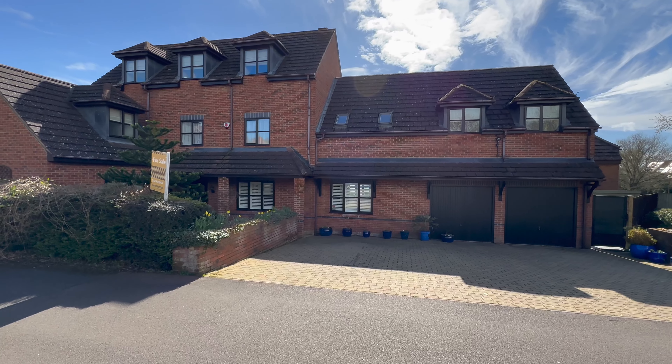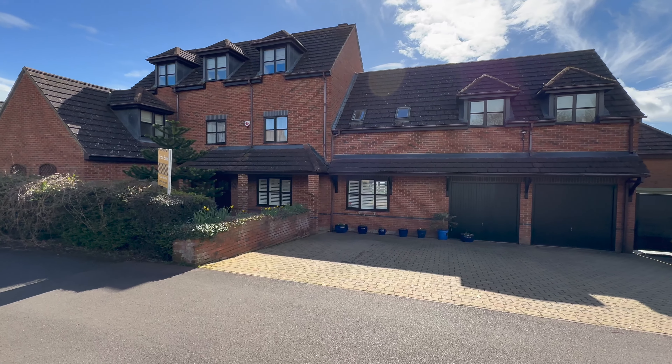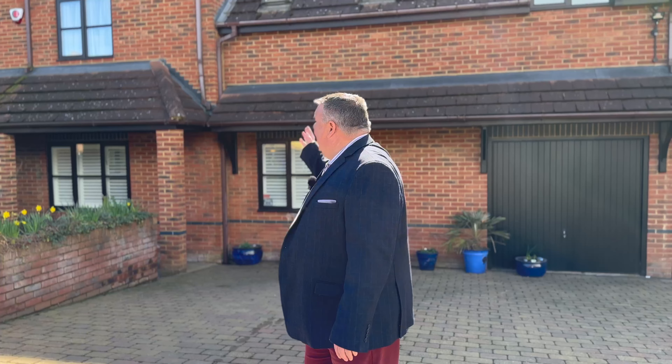Hi guys, it's Richard from James Kendall here in Loughton. Fantastic commuter area here with just over 30 minutes from Milton Keynes Central into Euston. This is a fantastic house, got loads of space. So let's go and have a look inside.